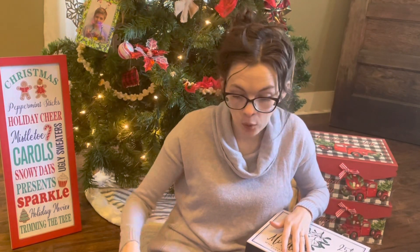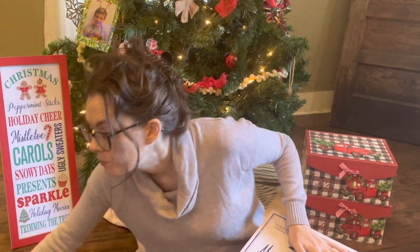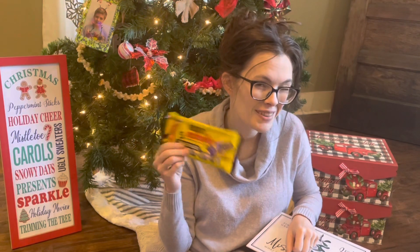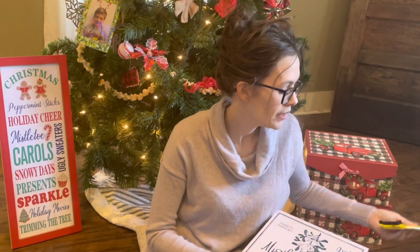My husband doesn't have a box, but I bought him his favorite candy bar — some Mr. Good Bar — so that'll be a surprise for him.